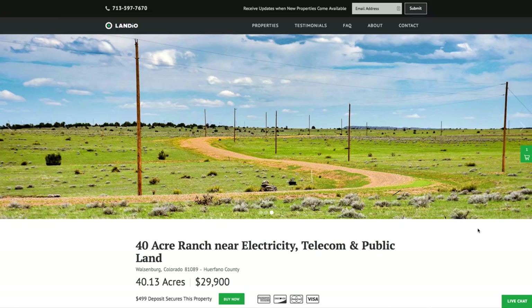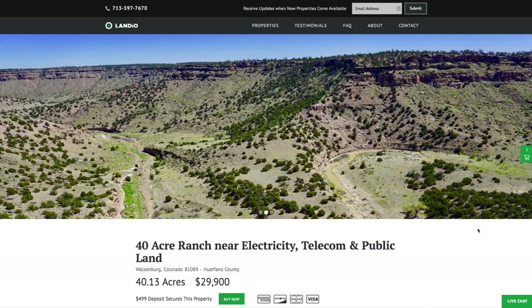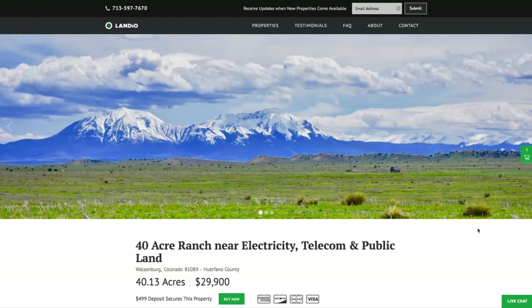We are working tirelessly to bring you new amazing properties at incredible prices. You can support us by sharing our website and our properties with all your family, friends, and colleagues. We really appreciate all your support. May God continue to bless you and your family.